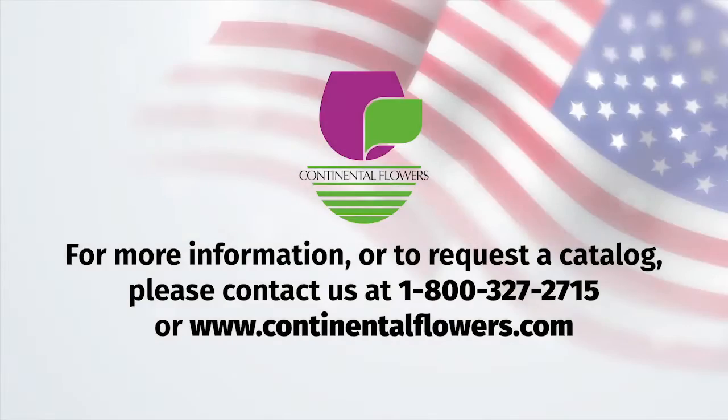That sums up our patriotic presentation. Thank you so much for your time. All of these items can be found in our spring and summer 2021 catalog and in the flyer we're sending out to customers and prospects along with this video. If you need more information, there will be a phone number to contact us at the end of this video. That number is 1-800-327-2715, or you can contact us anytime on our website at www.continentalflowers.com. Thank you so much and have a great day!